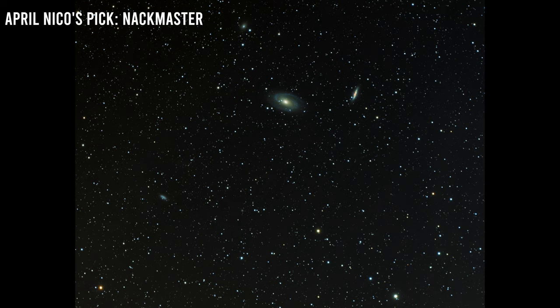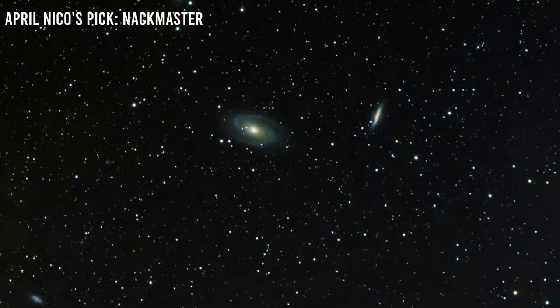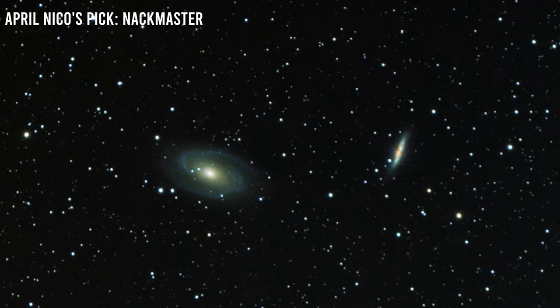Nico's pick went to Knackmaster, who shot this with a stock Nikon D3300 and a William Optics REDCAT on an iOptron Skyguider Pro tracker, for a total of 5 hours and 40 minutes integration. I thought Knackmaster really did a nice job getting the colors to pop, which can be so hard in a wide field shot like this. So congrats, Knackmaster.